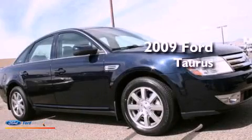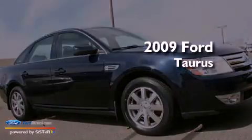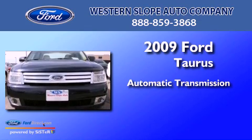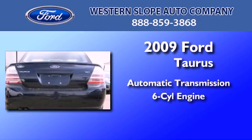This is a 2009 Ford Taurus. This four-door sedan has an automatic transmission and a 3.5 liter V6.